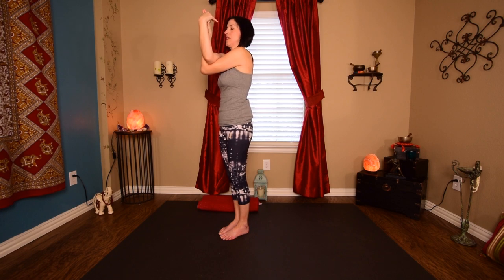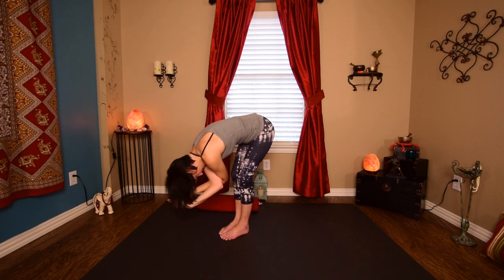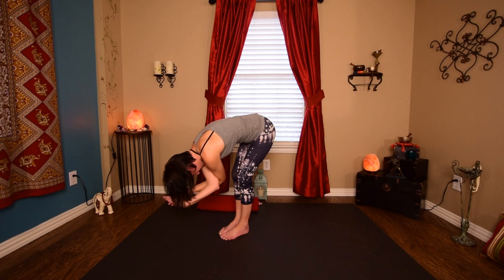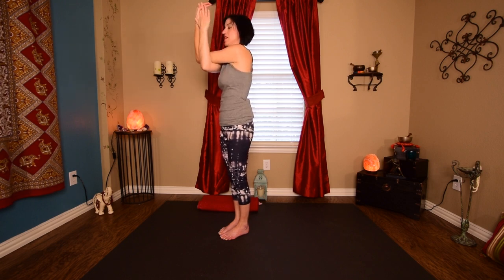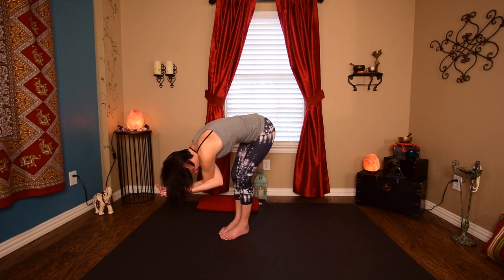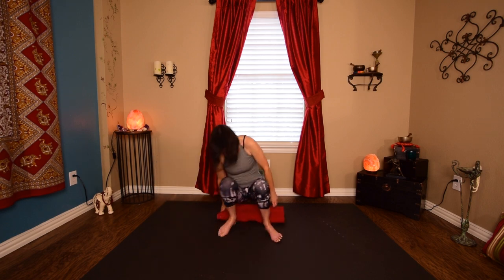We're going to take right on top of left — or left underneath right — palm to palm or back of hand to back of hand in eagle pose. Lift up and then exhale fold. Let the elbows drift away from the back, hands drift toward the floor, relax your neck. Then inhale all the way back up and switch — right underneath left, palm to palm or back of hand to back of hand. Lift those elbows high, go ahead and fold forward. Exhale, unwind, bend your knees, and come back down into your seat.